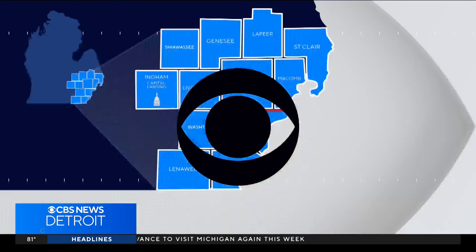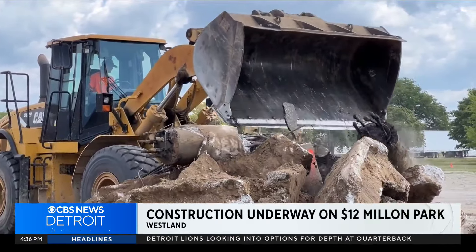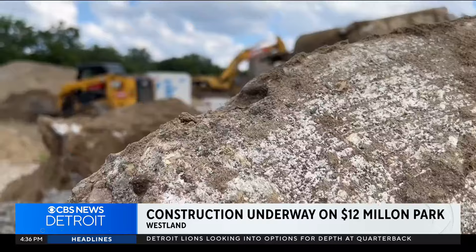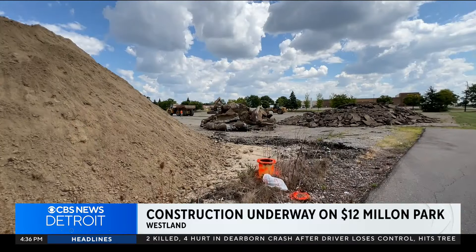On your block in Wayne County, where construction is finally happening on a multi-million dollar redevelopment project in Westland. CBS News Detroit's Alicia Bergio joins us with the latest on the city's new park. Crews are hard at work clearing the lot off Nankin Boulevard in Westland to make way for the city's new park, Nankin Square.